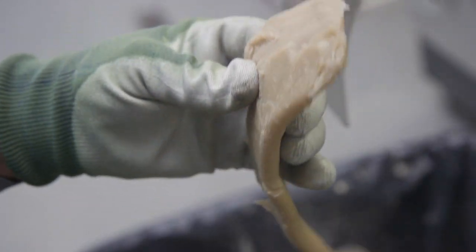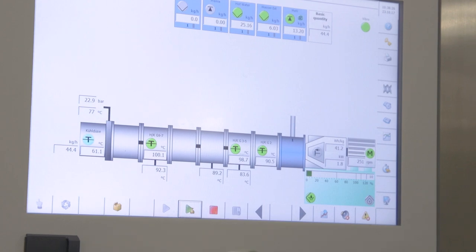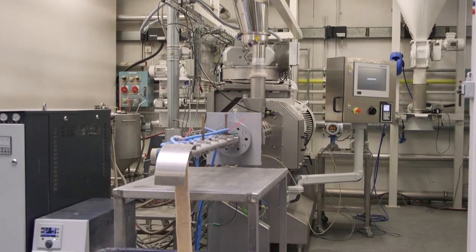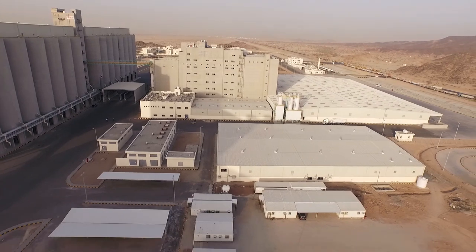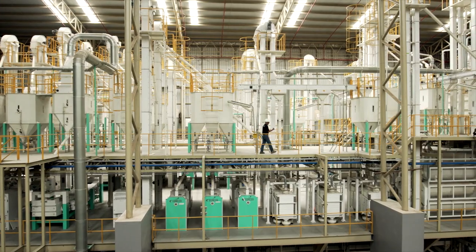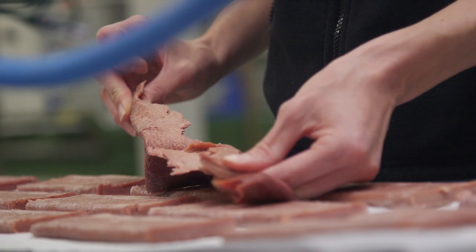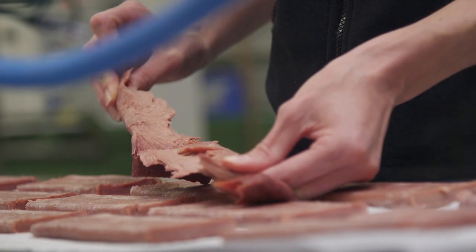Our customers can develop new recipes or improve their existing TVPs in our lab facilities here in Switzerland, in China or the US. We are here to help our customers to create meat alternatives consumers will enjoy. As a leading technology and solution provider for the food production industry, Bühler offers complete solutions from the intake of raw materials to the final texturized product.